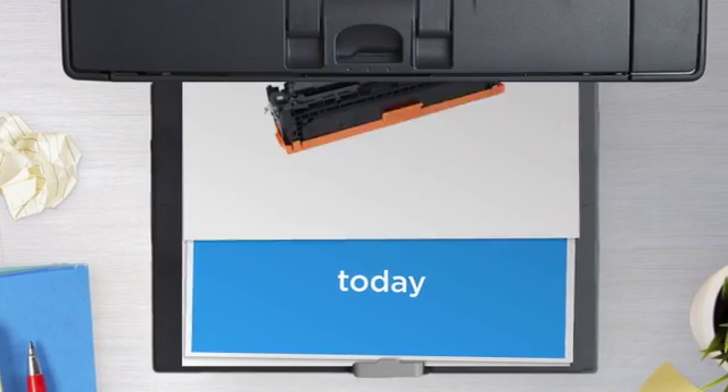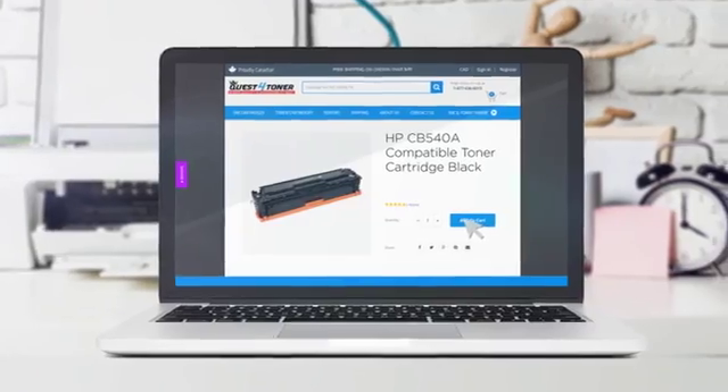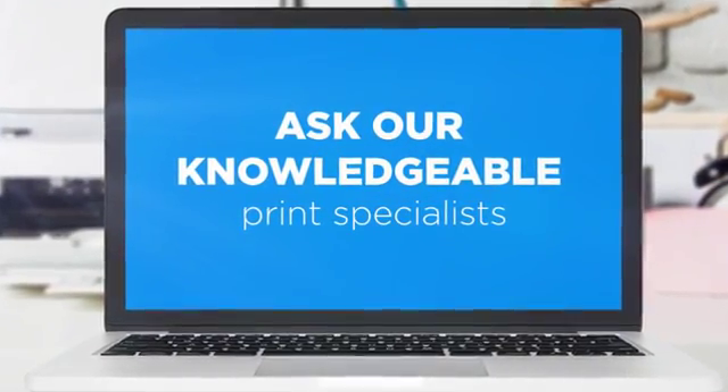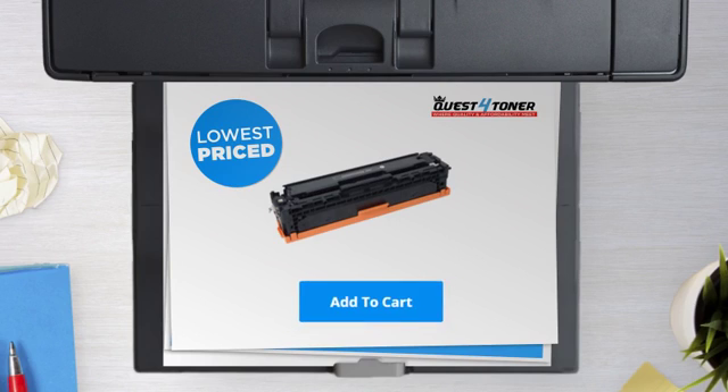Get this toner cartridge today at less than $30. Not sure which cartridge to choose? Just ask one of our knowledgeable print specialists. So what are you waiting for? Buy the lowest-priced printer cartridges at Canada's number one online superstore.